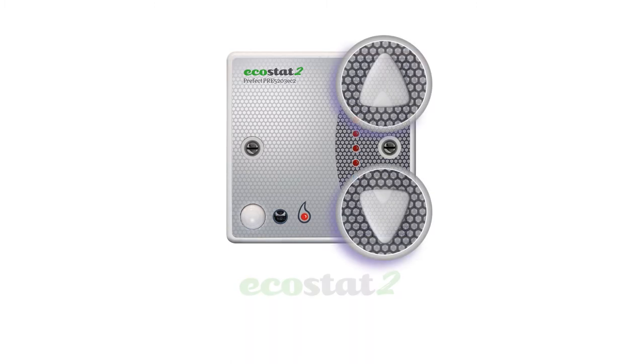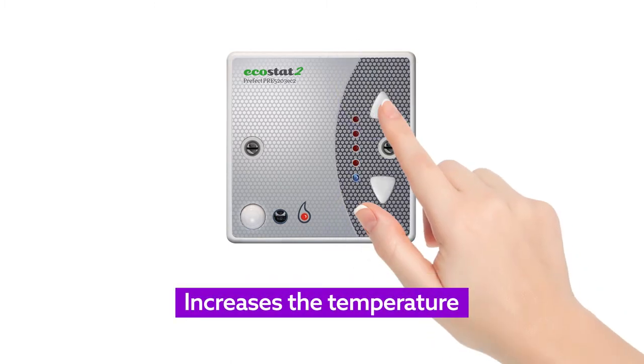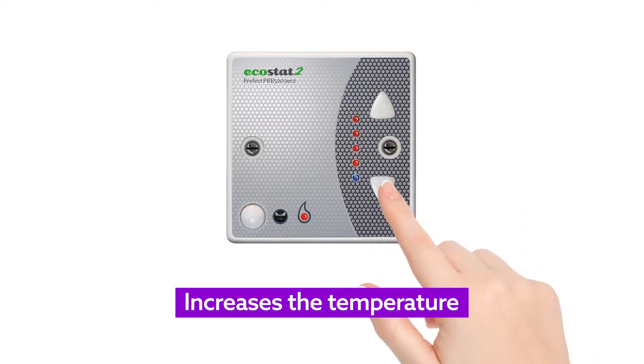These are the control buttons. This one increases the temperature. On Ecostat 2, the LEDs light up one by one to indicate the heating level. This button turns the heat down.